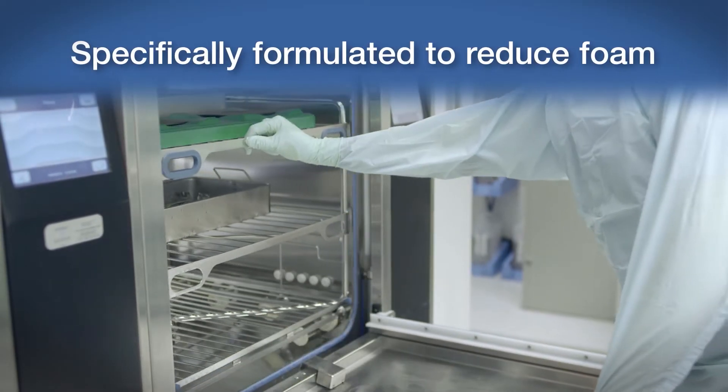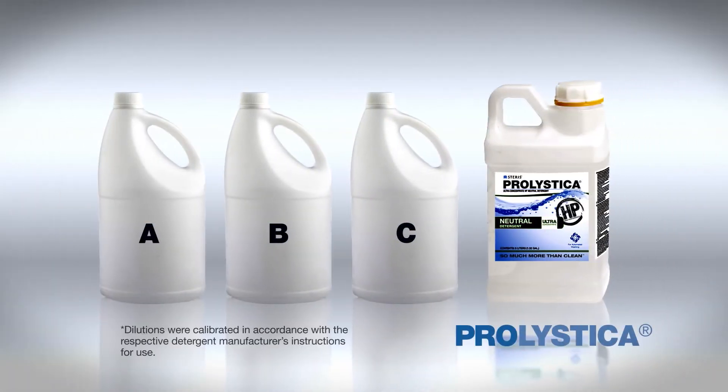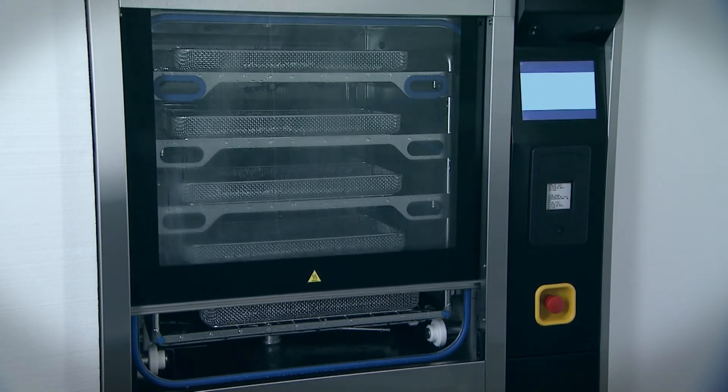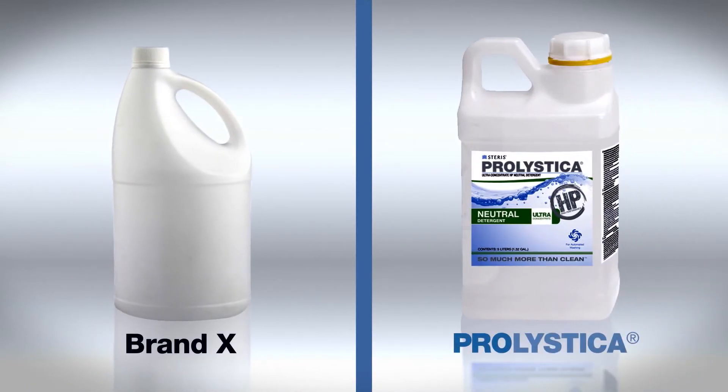Prolistica chemistries are specifically formulated to reduce foam. In a recent study, a number of commercially available instrument cleaning chemistries were evaluated for foaming properties and cleaning performance in an automated washer disinfector. All tests were performed using a fixed level of protein serum in the same washer disinfector. In this example, the chemistry on the left, Brand X, is a well-known commercially available brand, while the detergent on the right is Prolistica Ultra Concentrate HP Neutral Detergent by Steris.